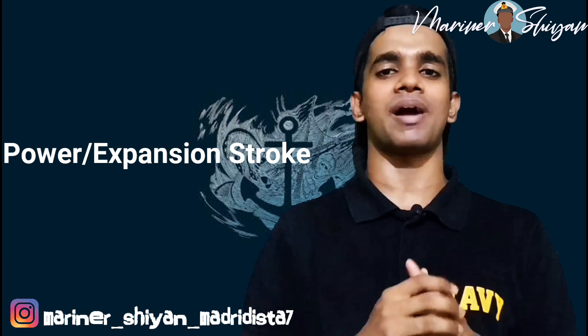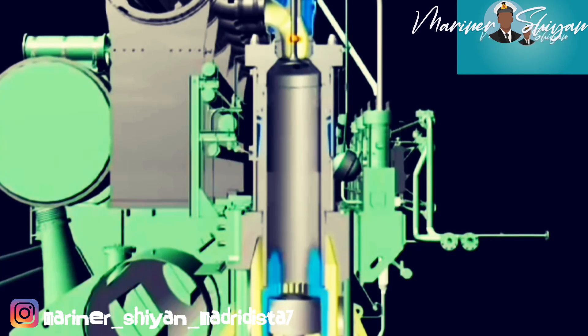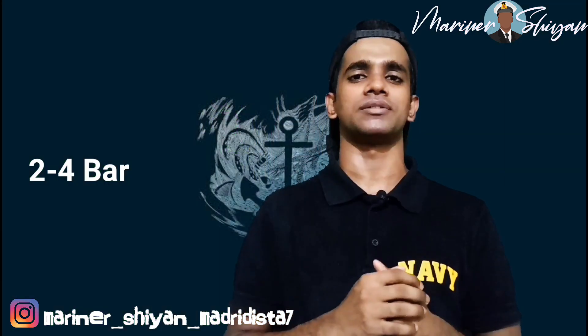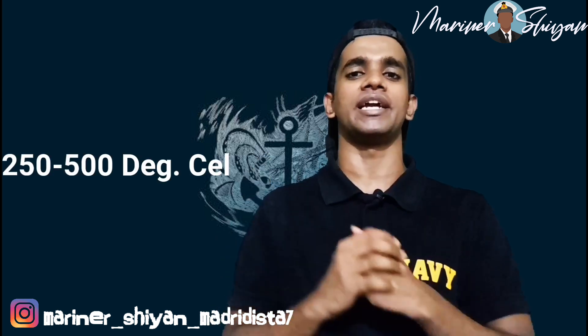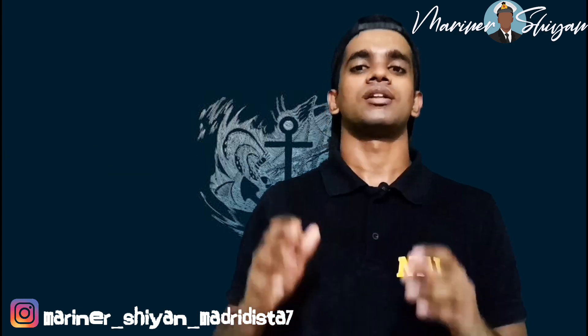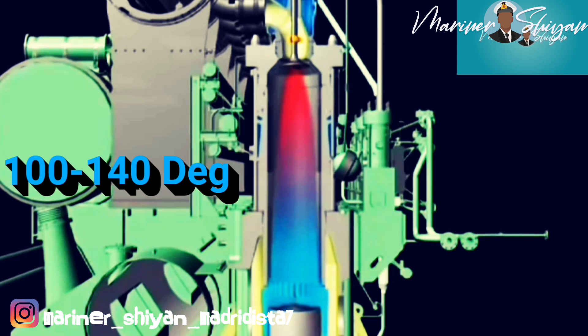Hence it is known as the power stroke or expansion stroke. The exhaust valve is then opened 40 to 75 degrees of crankshaft rotation just before BDC. Upon opening of the exhaust valve, the exhaust gas rushes to atmosphere, lowering cylinder pressure to approximately 2 to 4 bar, with exhaust gas temperature of 250 to 500 degrees Celsius. The exhaust valves are open for about 118 to 130 degrees of crankshaft rotation, and the scavenge ports are open for about 100 to 140 degrees.